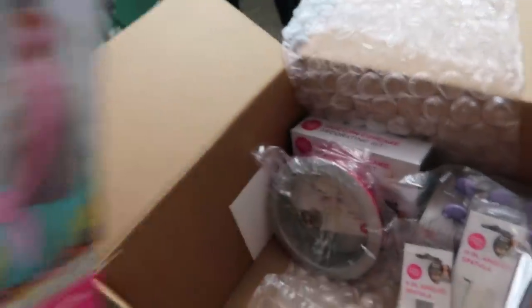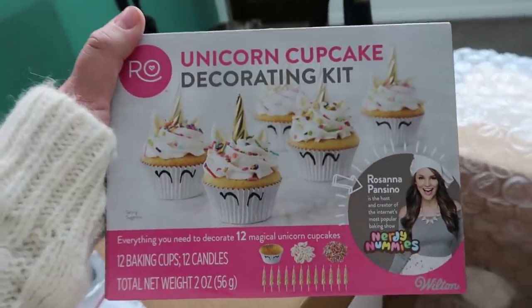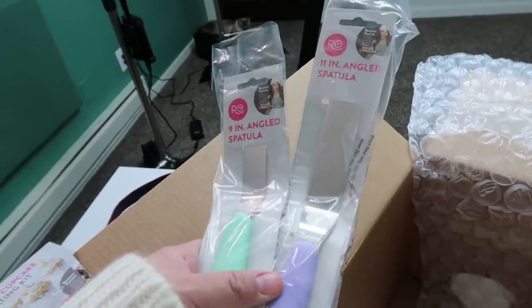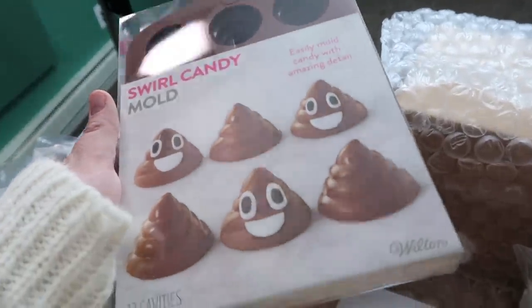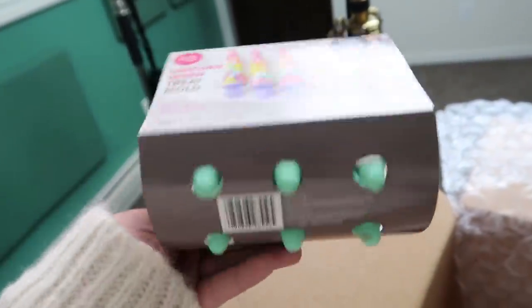You're so sweet, Ro. Got a princess cake pan, a round cake pan, a unicorn cupcake decorating kit — that's so adorable. I've got spatulas, an apron and a hat, a swirl candy mold. And it looks like there's one more thing — I got unicorn horn treat molds. Oh my goodness.